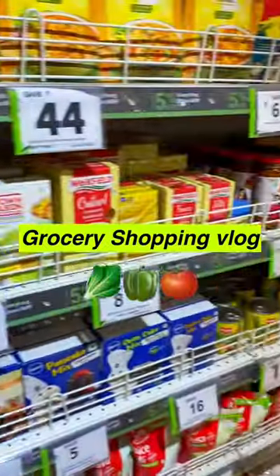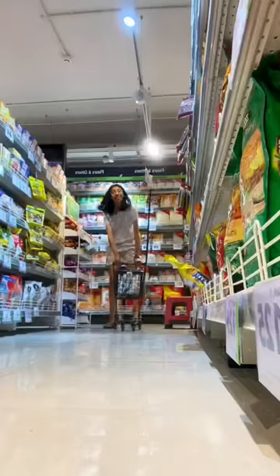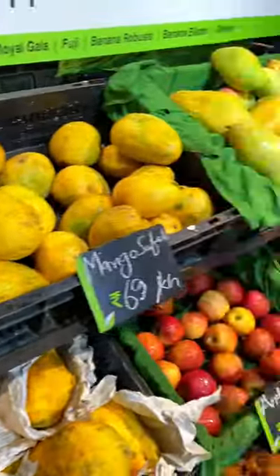Come grocery shop with me! I had to shop for some items from my nearest grocery store. I first went ahead and picked up some Manchurian noodles. Also look at how small the cart is!